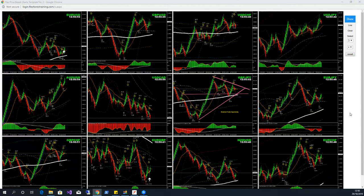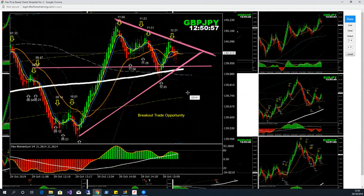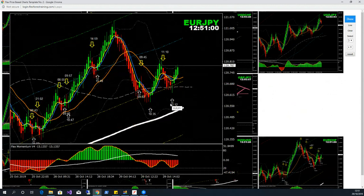Alright guys, today is the 29th of October 2019. I'm going to analyze markets for the New York session. We had such a beautiful London morning session — I just did analysis for the pound/yen as you can see, and I'm watching for that breakout. So let's work out on euro/yen now.